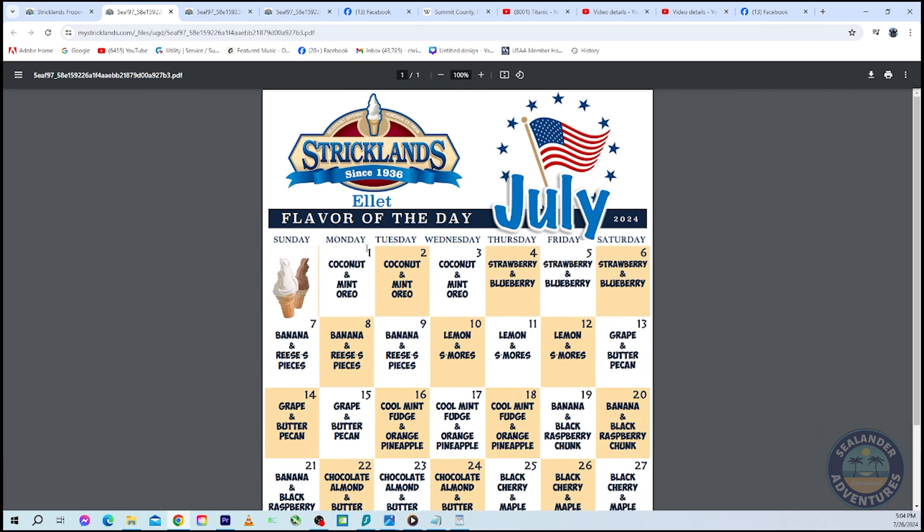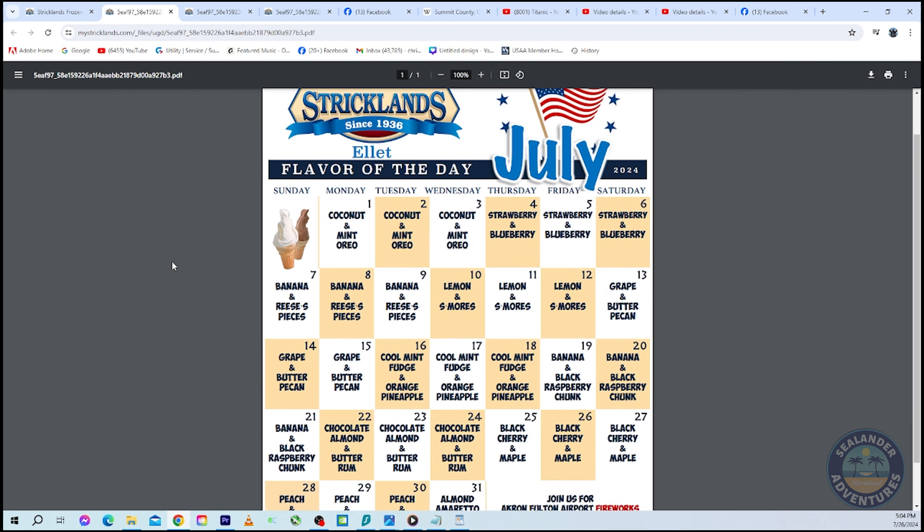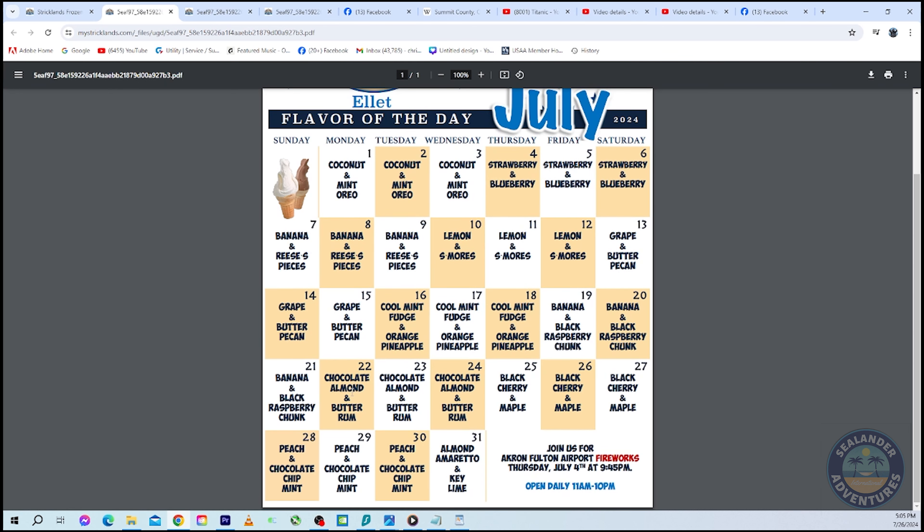On the website you can click on the flavor calendar — this is really cool. Strickland's has monthly calendars on the website with a flavor of the day. For example, I'm making this in July 2024, so check out these flavors: coconut, mint Oreo, strawberry, blueberry, banana, my favorite Reese's Pieces, lemon — my second favorite — s'mores, grape, butter pecan, cool mint fudge, orange pineapple, black raspberry chunk, banana, butter rum, chocolate almond, maple, black cherry, peach, almond amaretto, and key lime pie. I'll put the link in the description — come out and try Strickland's, it is amazing.